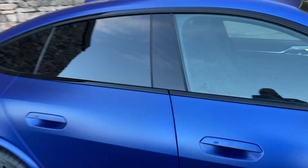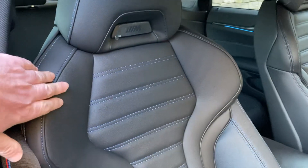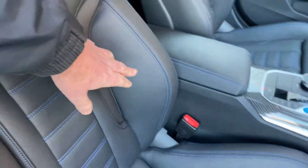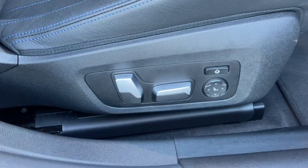On the inside, we've got black Vernasca leather with blue contrast stitching on the M seats. You've got extra shoulder support, extra adjustable bolsters, and adjustable under-thigh support.